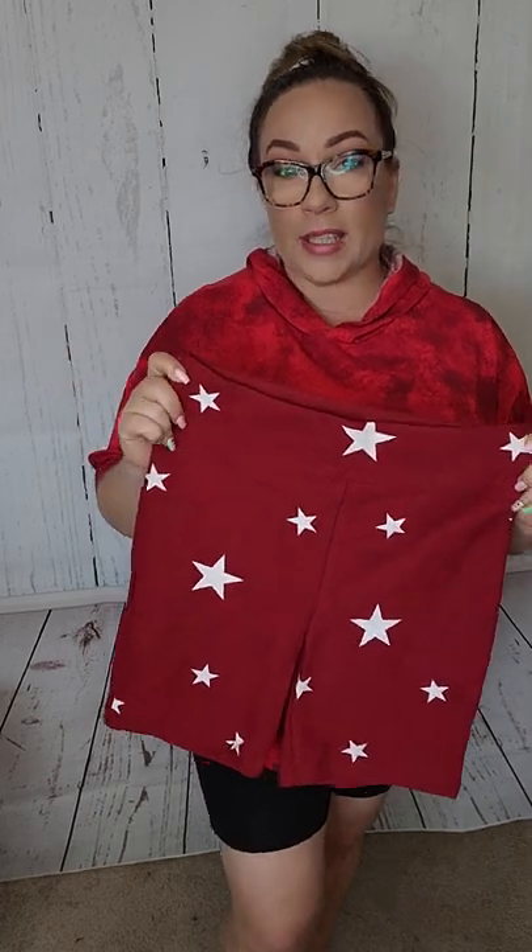We also have kids' Biker Shorts — that is one of the brand new styles we are introducing today. Biker Shorts for kids come in our traditional kid sizes. We haven't had a kid line in a while, but they come in sizes 2, 4, 6, 8, 10, and 12. I would have Kenzie in here with you, but she's not going to cooperate, so it was hard enough just to get her in them.